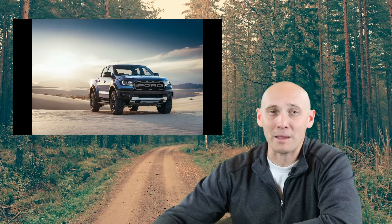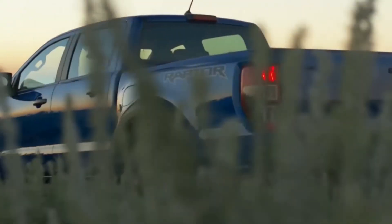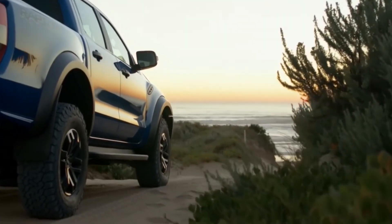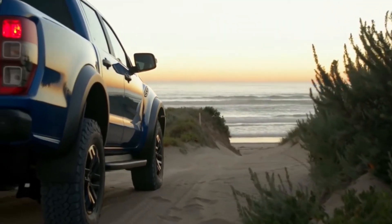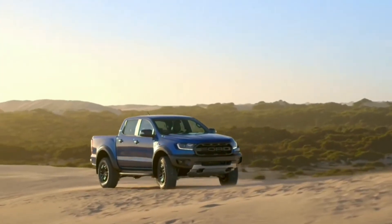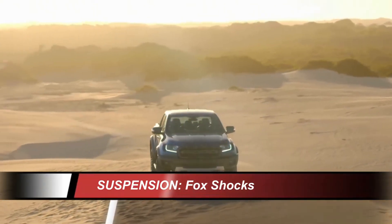Ford just unveiled the baby Raptor in Bangkok, Thailand in early February. Like its big brother, this Raptor will feature high-quality suspension in the form of internal bypass Fox shocks and, of course, larger off-road tires. The other Raptor DNA is coming in the form of a unique frame design, which is intended to support the high-quality suspension components and very rough terrain.